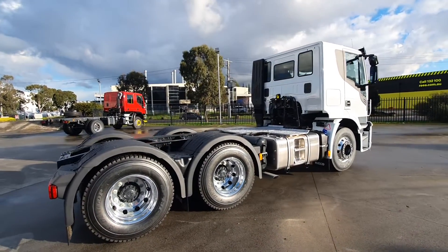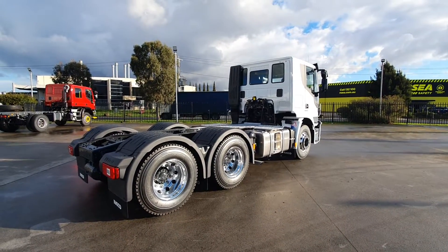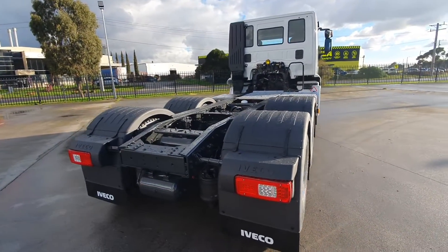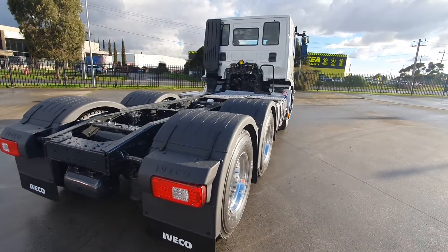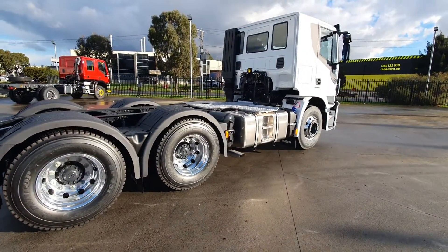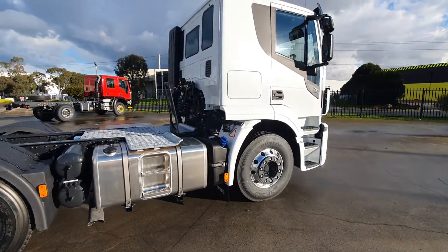Paired to a 12 speed Hytronix AMT transmission — very fast and very smooth to change gears. It comes with diff locks and cross locks. There's ECAS airbag height adjustable rear suspension with load scales that read in the dash. This one has Durabrights fitted as well, and a 480 litre fuel tank.